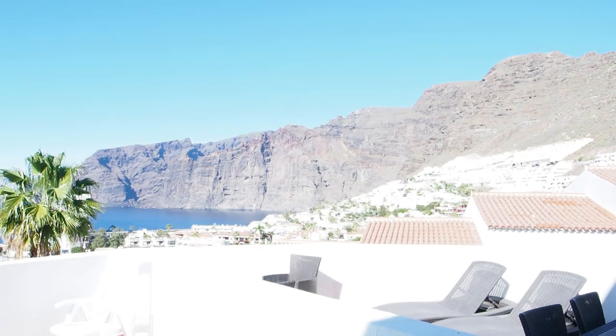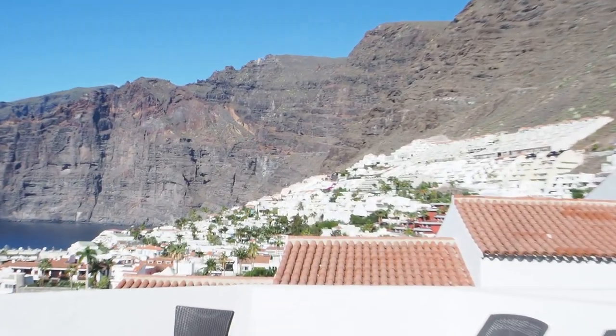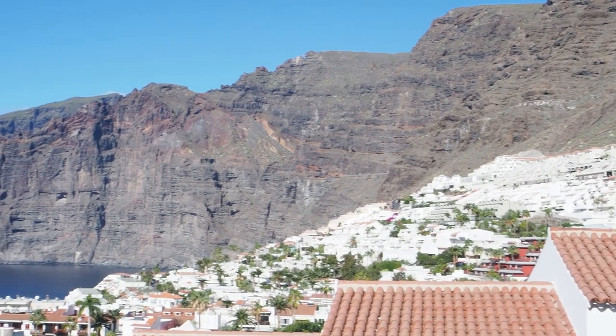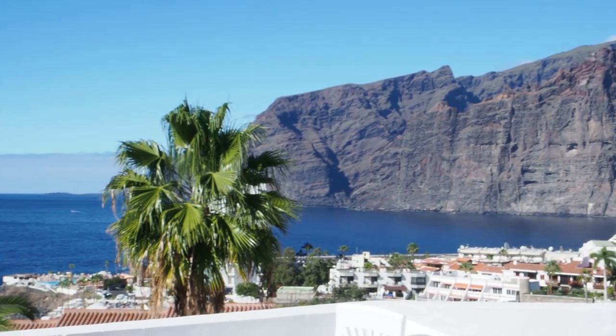So the first thing is the idea. I've got a great idea — I want to show you where I am and what we're going to do. Over here we've got the cliffs of Los Gigantes in Tenerife, and this is what we're going to go and photograph. That's what I want to photograph — them cliffs.